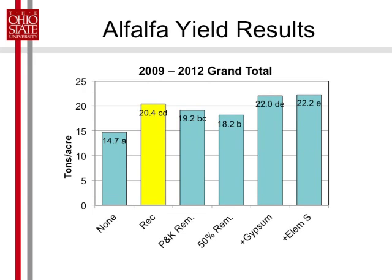Here's the grand total for the four years. Overall about a 9% bump from the highest treatment to the recommended rate, and pretty much follows the same pattern as before. We did get that bump in total tonnage over the four years with sulfur.